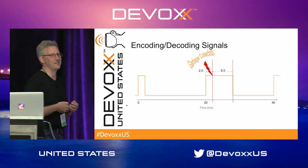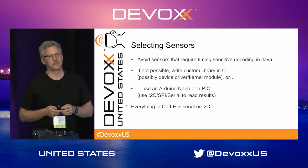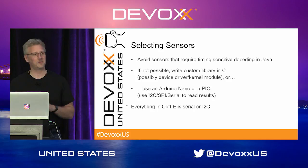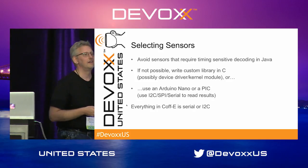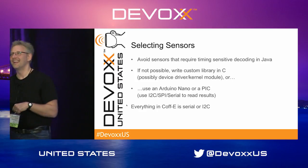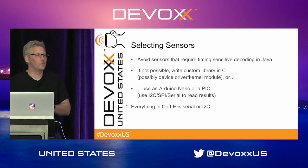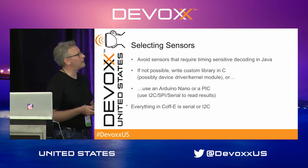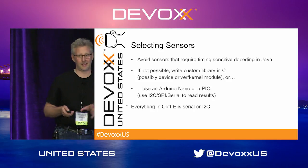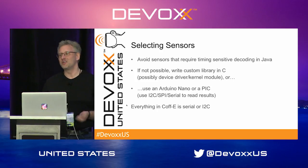You might get into a very undefined space if you have, say, a six-millisecond garbage collection. So when you're selecting sensors, I recommend avoiding sensors that require timing-sensitive decoding in Java. If that isn't possible, you can write your own C library, have it as a kernel module. On my blog I actually have an example of that — a Korean producer of a humidity sensor with a very specialized one-wire protocol. And if that isn't possible, you can get your own little microcontroller — a PIC or an Arduino Nano — and dedicate it to just decoding or encoding whatever protocol you want to support.